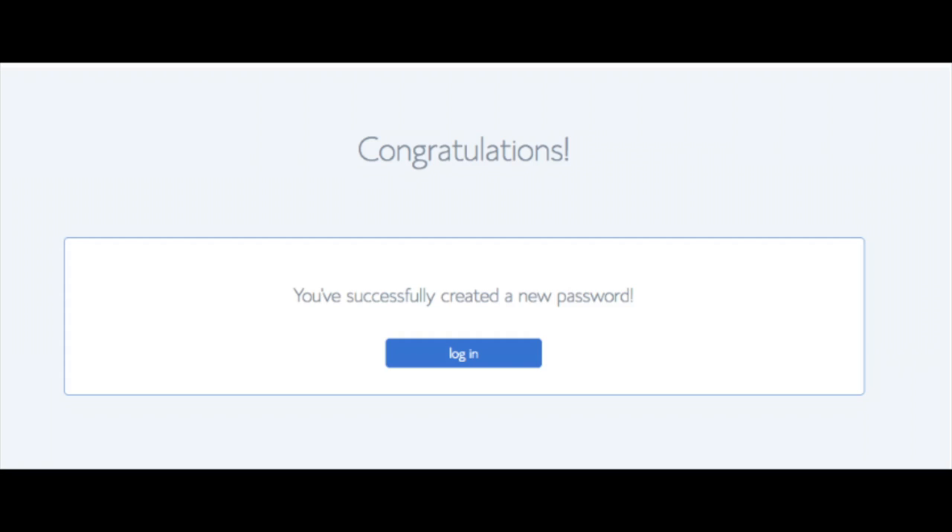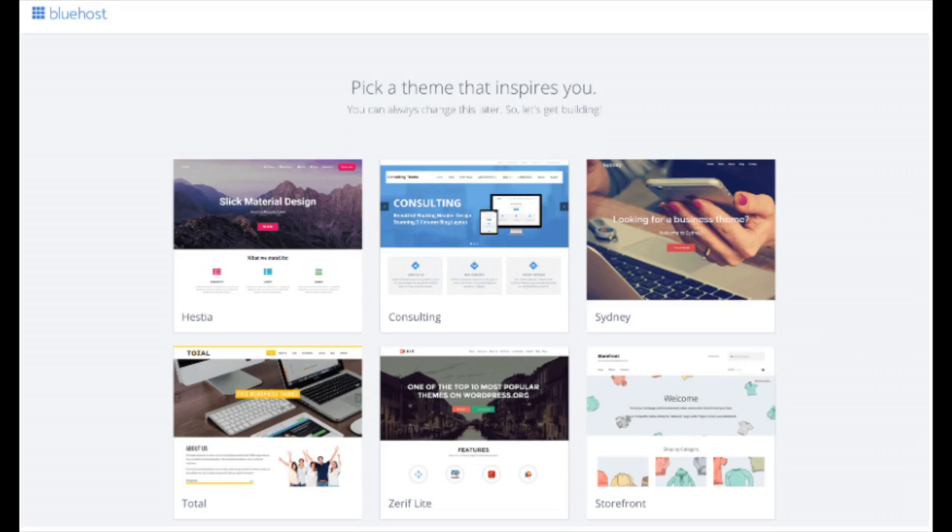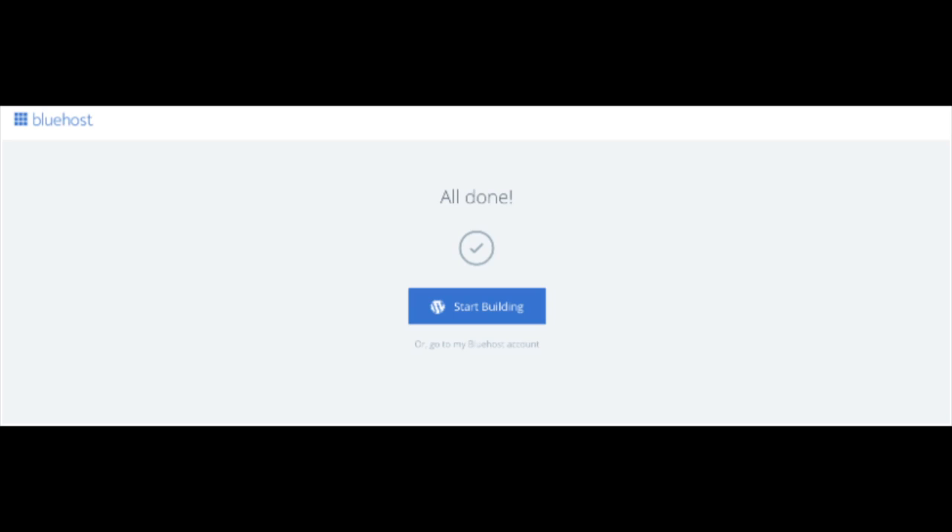You will now be directed to a Congratulations page. Click the blue Login button to log in to Bluehost. Bluehost will also email your dashboard login information to the email address you provided. You will now see a Pick Your Theme screen — Bluehost has a bunch of awesome free WordPress themes you can choose from. You can select a theme now or click Skip This Step below the themes. If you choose a theme now you can always change it later without any problem. Once you choose your free theme or skip, you'll be at a page saying All Done — click Start Building to start building your blog on WordPress.